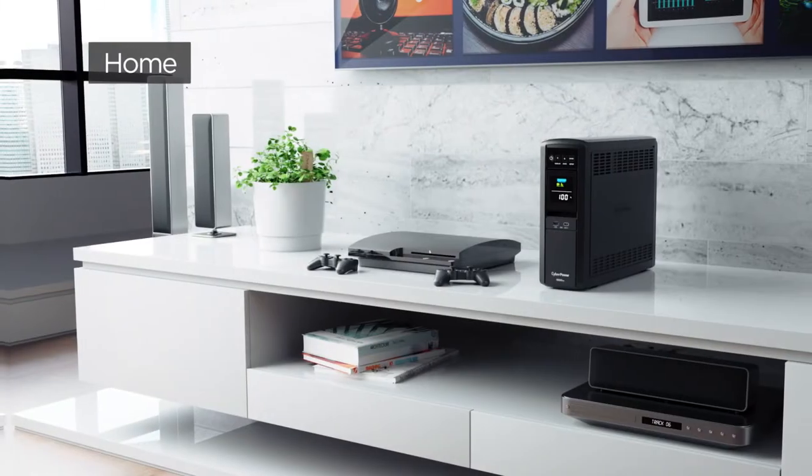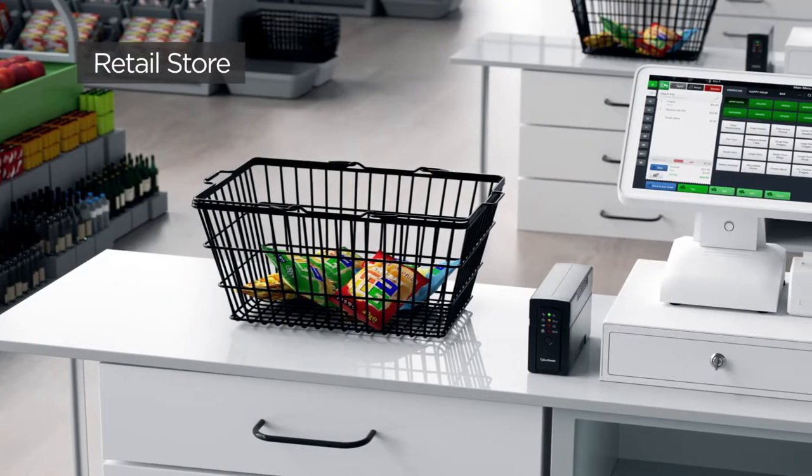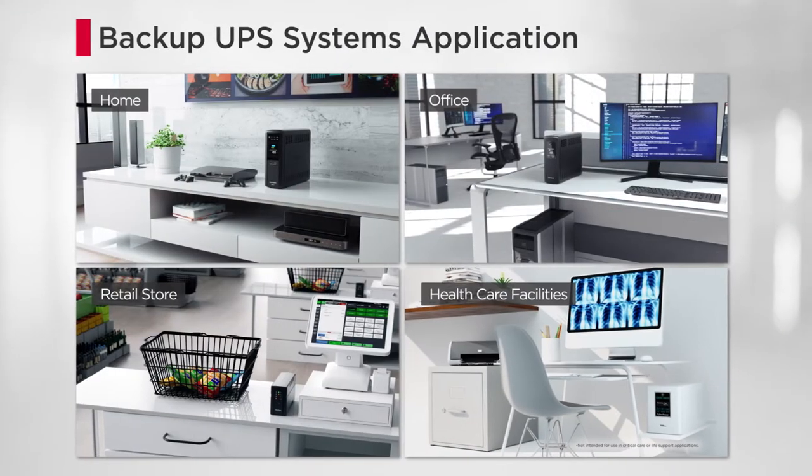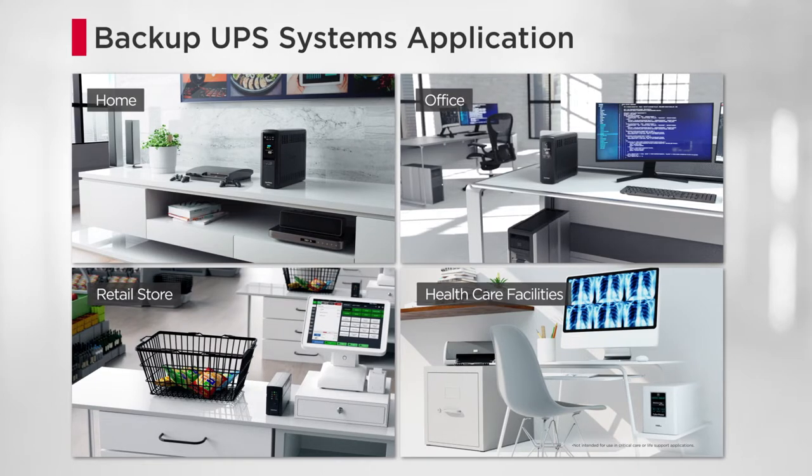Ideal for home, office, retail store, and healthcare facilities. The UPS provides backup power and protection to keep devices running smoothly.